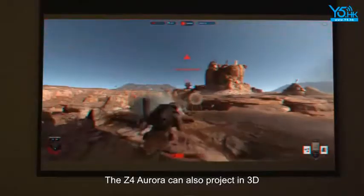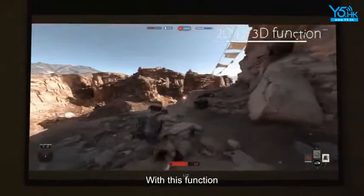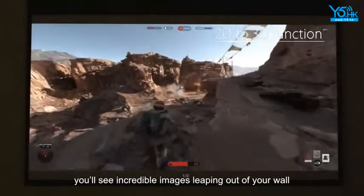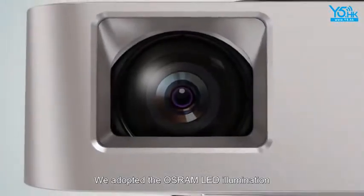The Z4 Aurora can also project in 3D. With this function, you'll see incredible images leaping out of your wall. We adopted the Ultra-LED illumination.